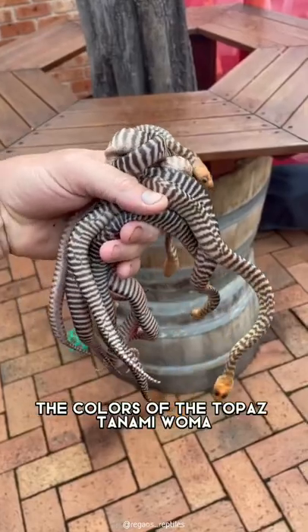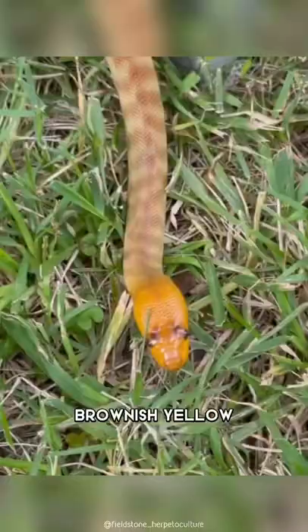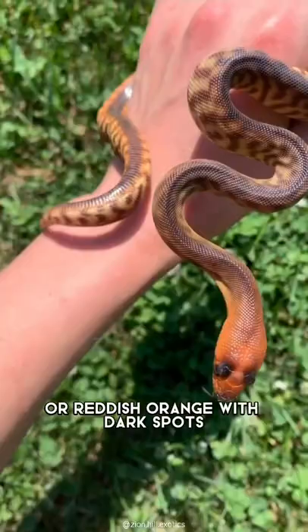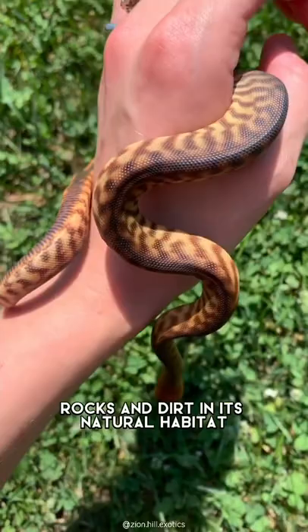The colors of the Topaz Tanami Woma Python can be golden tan, brownish yellow, or reddish orange with dark spots. Its color resembles the colors of sand, rocks, and dirt in its natural habitat.